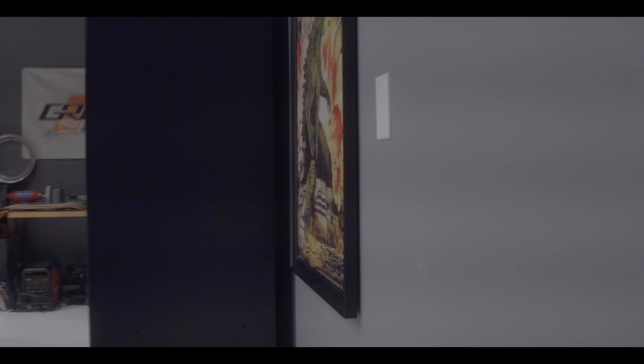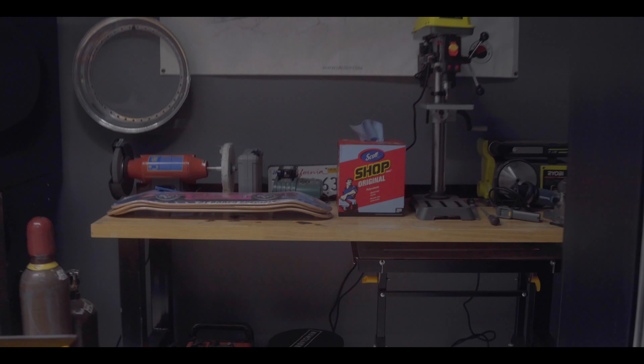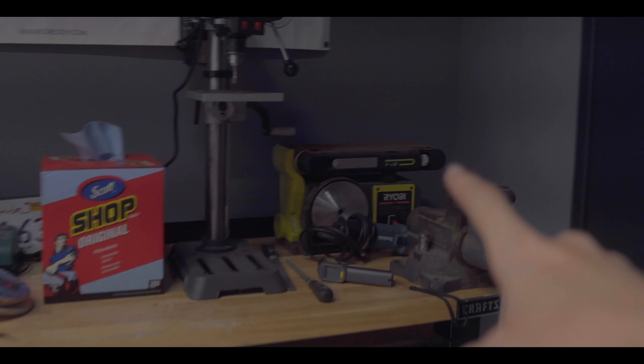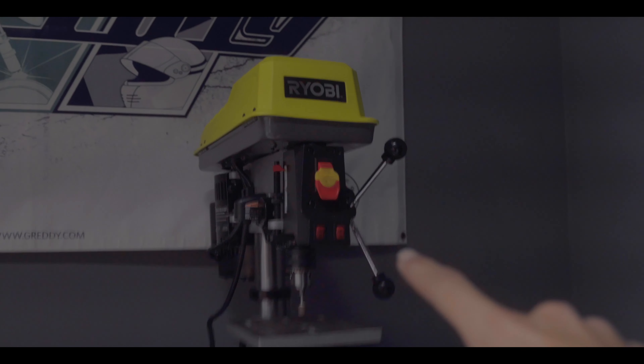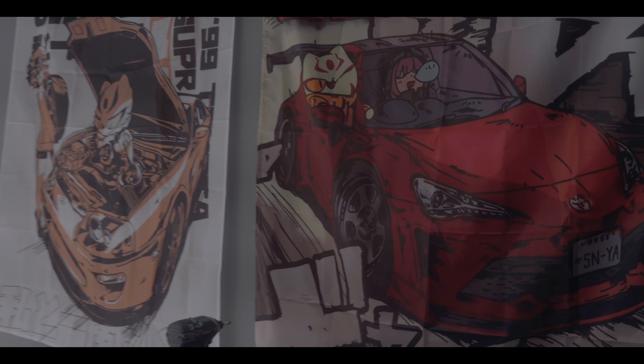Over here we have a Godzilla poster. And this is gonna be my metal working area. I have my belt sander, drill press, grinder over there - it's all pretty cheap stuff - and a vise. My toolbox that I've had for years, and I recently bought a Bluepoint service cart. Shout out to Kamikaze Girls for these posters - these things are amazing.